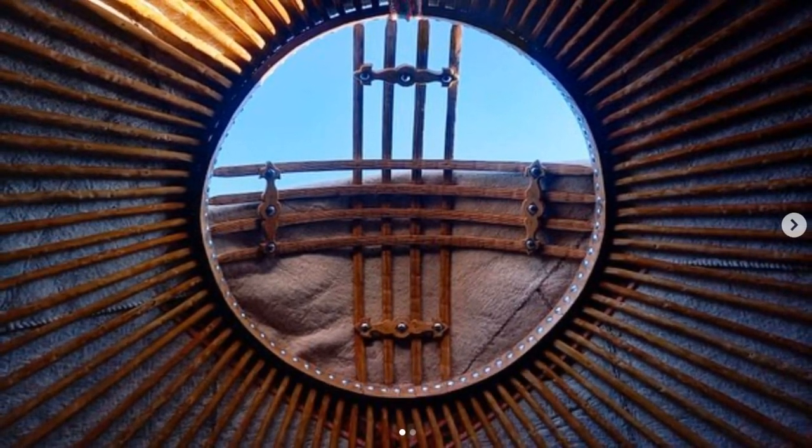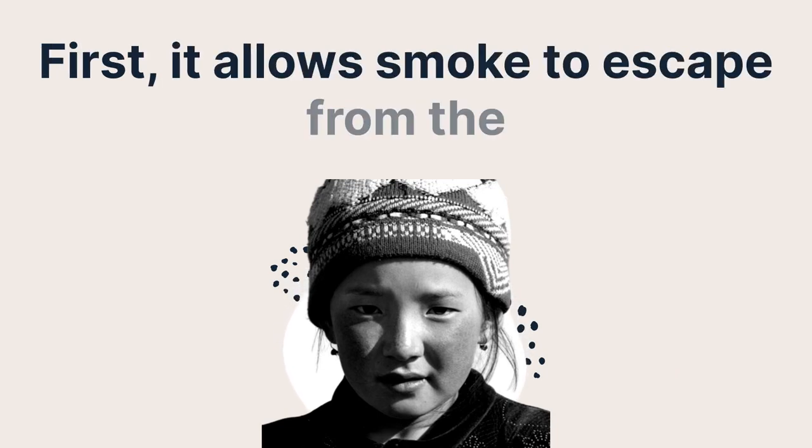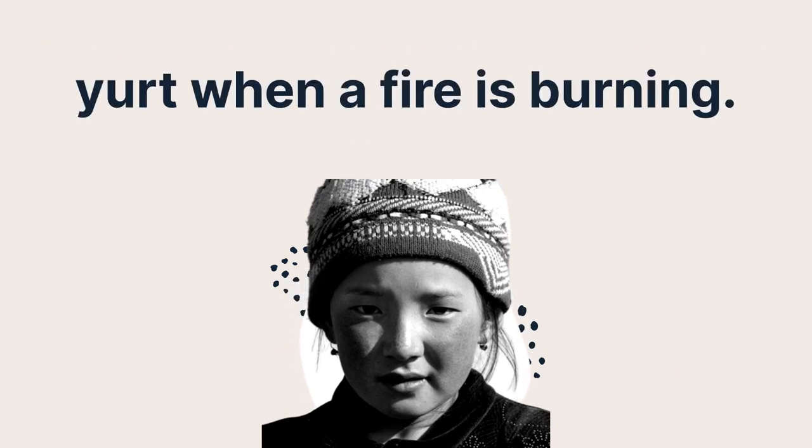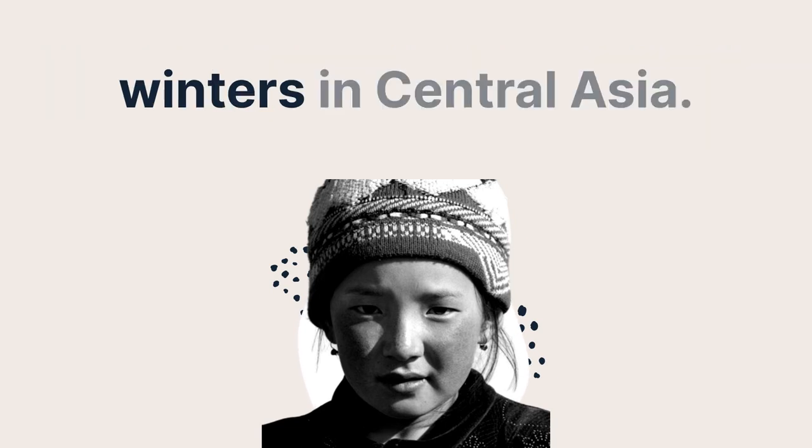The tunduk serves several purposes. First, it allows smoke to escape from the yurt when a fire is burning. Second, it provides a source of natural light, which is particularly important during the long, dark winters in central Asia.